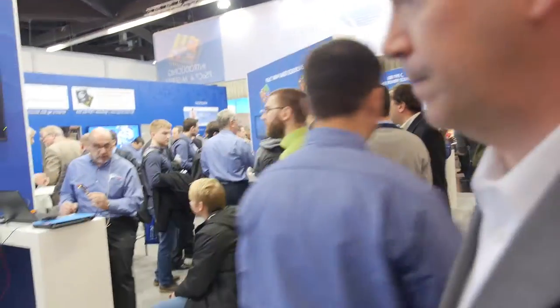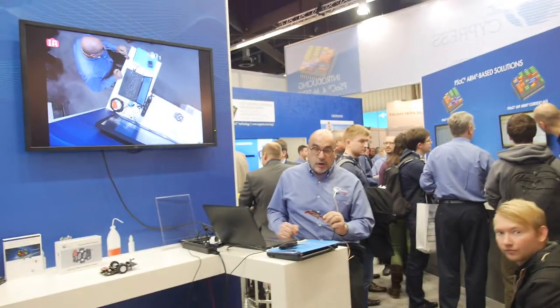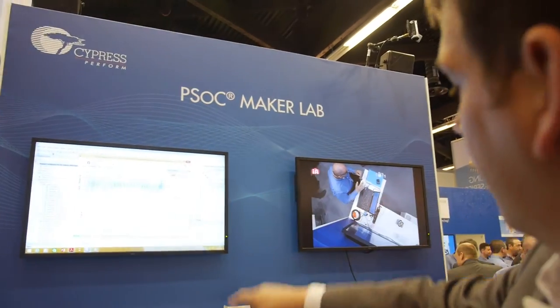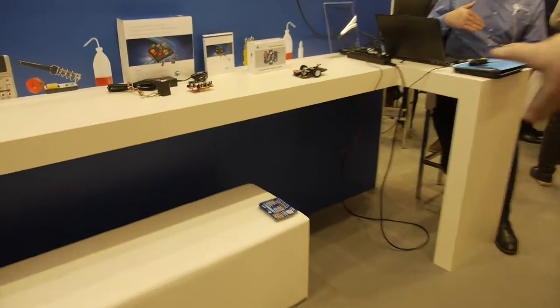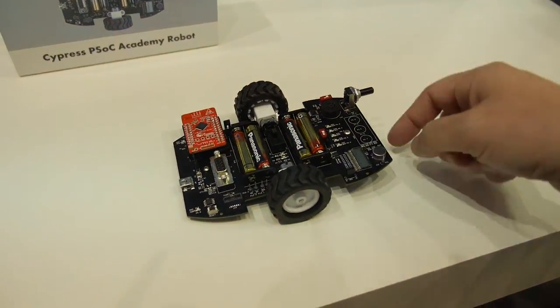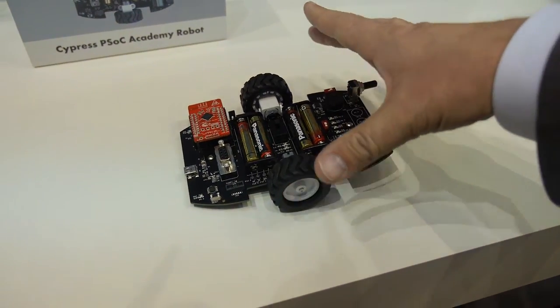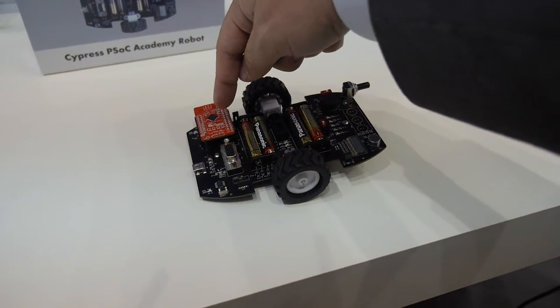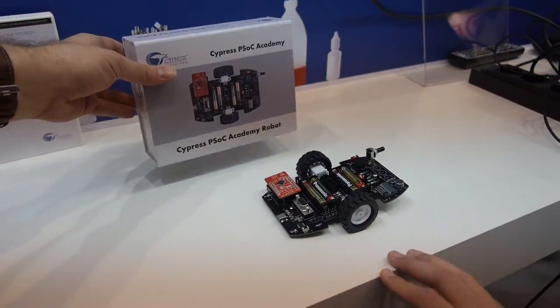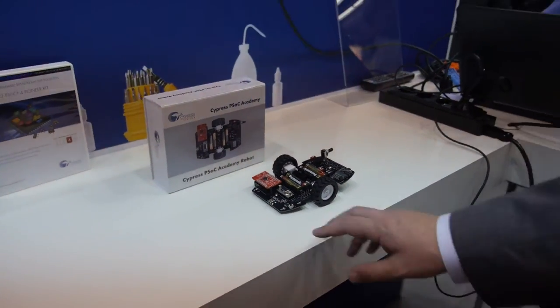People develop all kinds of end products with our solutions. Over here there's a live maker demonstration — this is our software tool, PSoC Creator. We have a little robot here that uses our PSoC 5 Cortex M3 to do the drive chain and control, and the same Cortex M0 BLE radio we talked about earlier. We're looking at rolling it out — we use it for training and university. The total cost is less than $100 for the car.